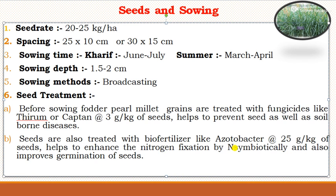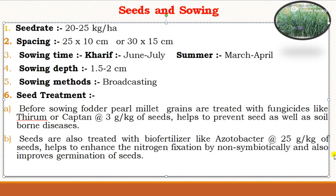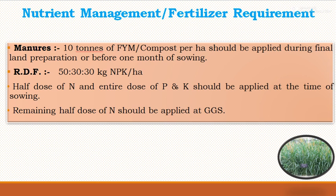For manures and fertilizers, the nutrient management for forage pearl millet recommends 10 tons of FYM or compost per hectare applied during final land preparation or one month before sowing. The recommended dose of fertilizer is 50:30:30 kg NPK per hectare. Half the dose of nitrogen and entire doses of P and K should be applied at sowing, and the remaining half dose of nitrogen at the grand growth stage.